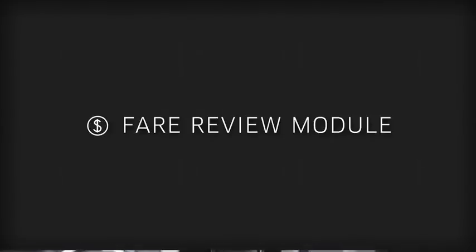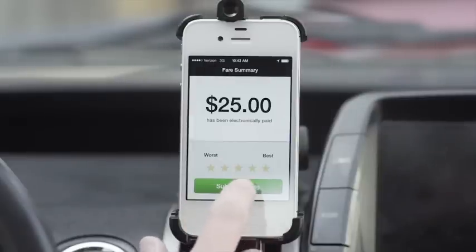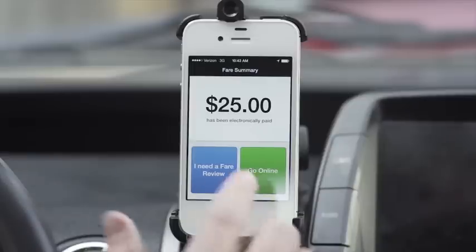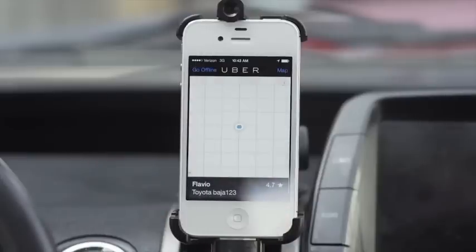Fare Review Module. Once you've arrived at the drop-off location and confirmed it is the final destination, press the End Trip button. Uber uses the trip data to calculate a fare, which appears in the app within seconds. At this point, you will also be asked to rate the rider one to five stars. Select the rating that best reflects your experience and press Submit. If the fare appeared incorrect or if you had an issue on the trip, select the I Need a Fare Review button. If everything looks great, just hit Go Online and your vehicle will go back online, ready to accept the next trip.